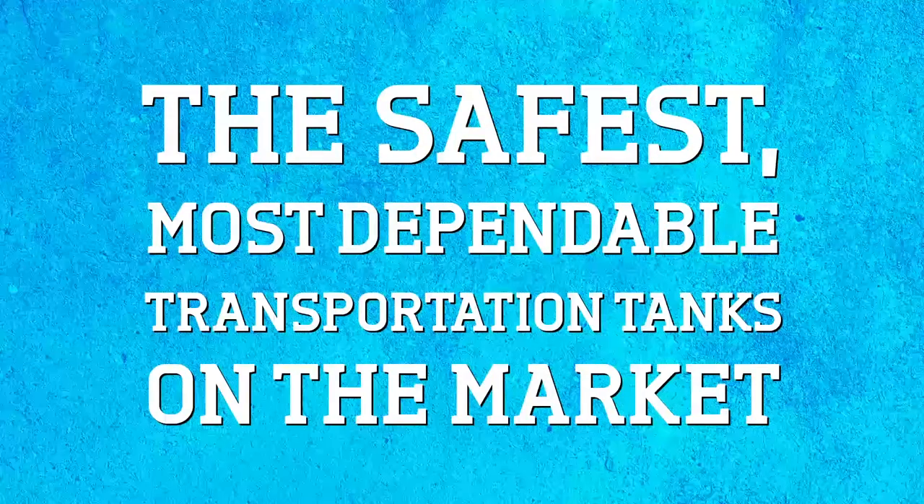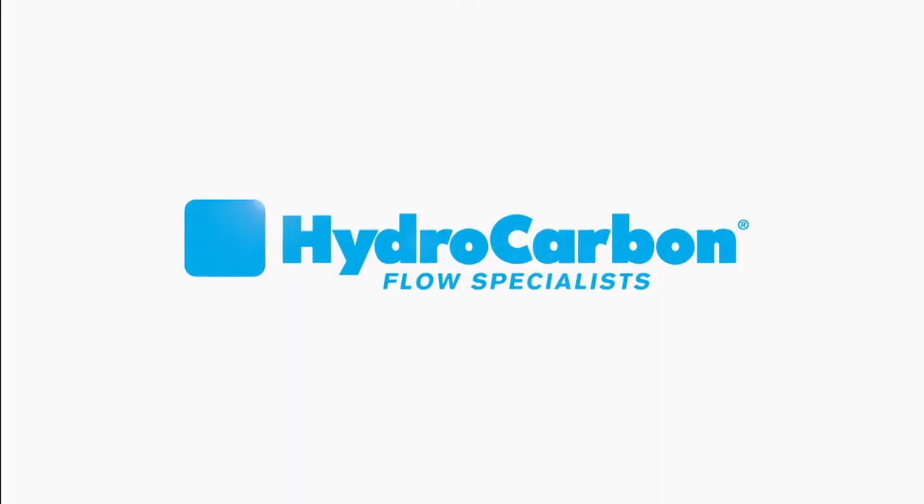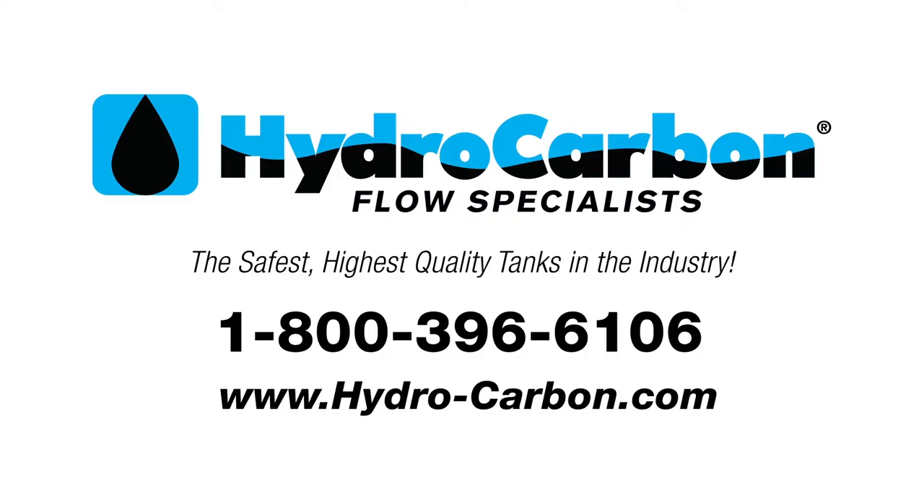It all adds up to the safest, most dependable marine transportation tanks on the market, available only from Hydrocarbon. For more information about our IM 101 tanks, call Hydrocarbon toll-free at 800-396-6106 or visit our website at hydro-carbon.com.